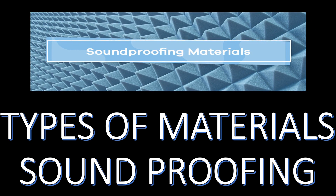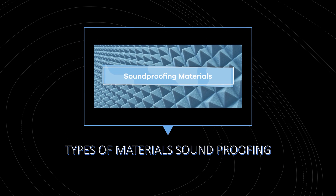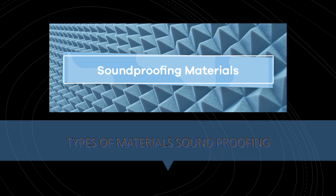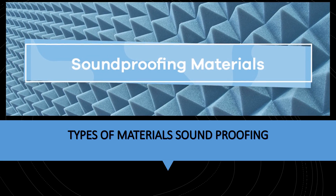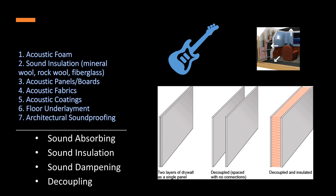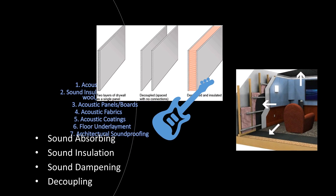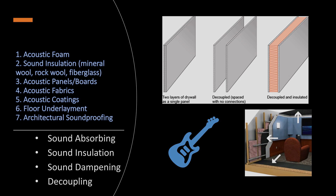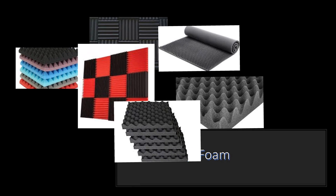There are many soundproofing materials on the market today. At best, many are good products and truly useful for soundproofing, and at worst, some are of questionable benefit to homeowners and businesses. Each of these acoustic materials falls into one of these categories: sound absorbing, sound insulation, sound dampening, and decoupling.